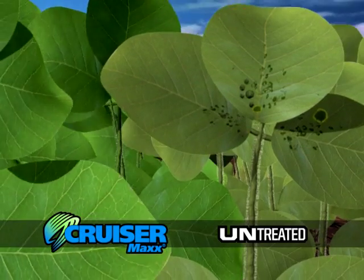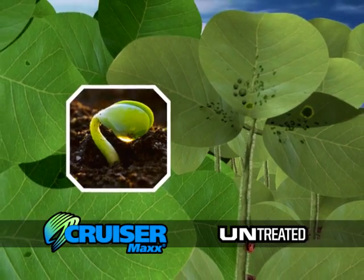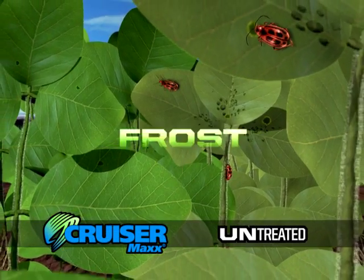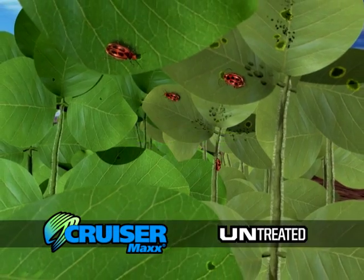This process allows plants to develop stronger root systems and more robust seedlings. The result? Plants are better able to cope with early season stresses such as drought, frost, low pH, high salinity, pests, and more.